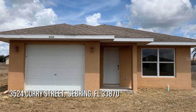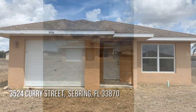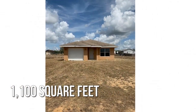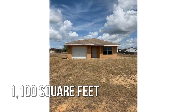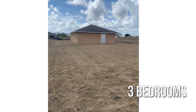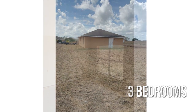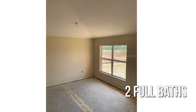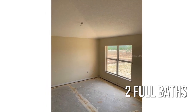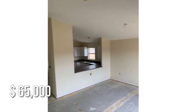Looking for that one-of-a-kind property? This cozy property offers over 1,000 square feet of living space, featuring three bedrooms with two full bathrooms. This property is currently listed for under $70,000.